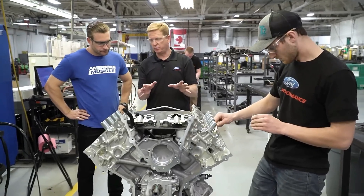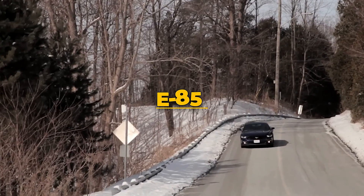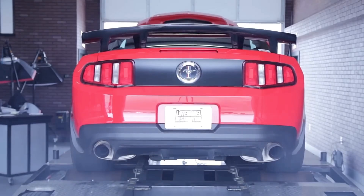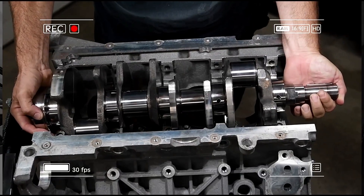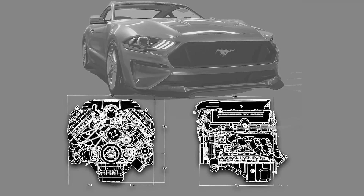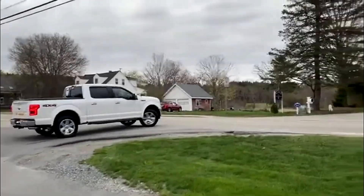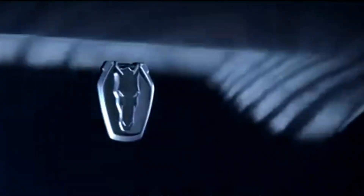Whipple, VMP, Roush, and ProCharger all make kits that bolt on in a weekend. On E85 with a careful tune, many see around 700 wheel horsepower on a stock bottom end. The sound of a Whipple whining its head off at redline is mechanical music — a high-tech counterpoint to the LS's deep chop. The Coyote's modular design makes it great for swaps too. Ford's Control Pack lets you drop it into Fox bodies, classic Broncos, even kit cars without a wiring nightmare. It's more expensive than an LS — a good used engine often runs 6 to 8 grand — but it gives you modern tech, screaming revs, and impressive reliability.